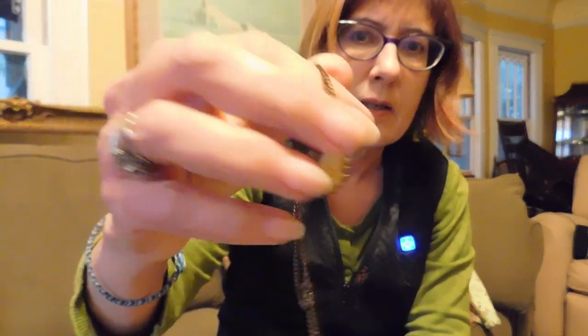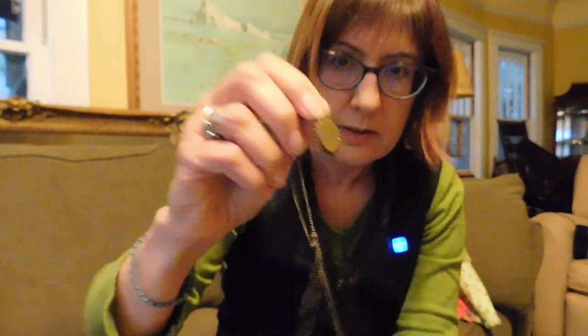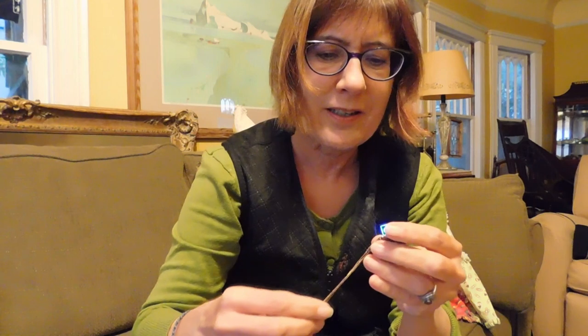Then we have this teeny tiny little cameo — that's the Virgin Mary. On the back it says "Our Lady, pray for us, Italy." Now I bought this thinking it was a real cameo, but as I'm looking closer, it's not. It looks like it's hand-carved something, but part of it also looks painted, so I don't really know what it is. I paid $4 for it, and if it's not a cameo, that's probably not a very good deal. And the chain's knotted on top of that.